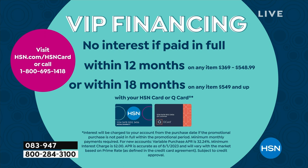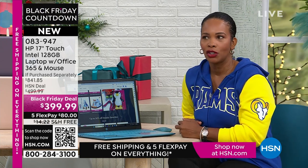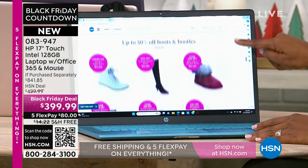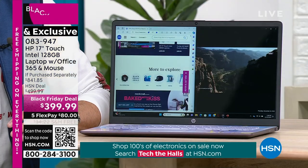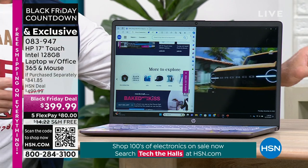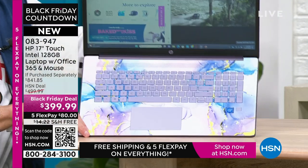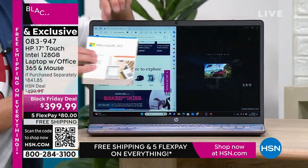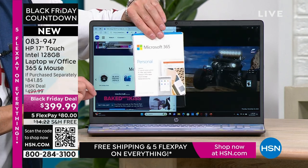HP is the number one selling computer brand in America — and actually the number one selling brand here at HSN across all categories. We work very hard to bring exclusive colors and bundle in things like Microsoft 365 that you don't see anywhere else. We also work with the biggest brands — no one would have faulted us for putting in a third-tier processor, but we have the number one computer processor in the world: Intel inside. Intel quad-core processing built into your computer. Every single computer comes with Microsoft 365 pre-installed — Microsoft Word, Excel, PowerPoint, Outlook, Access, OneNote, Publisher, all seven Microsoft Office programs already downloaded.